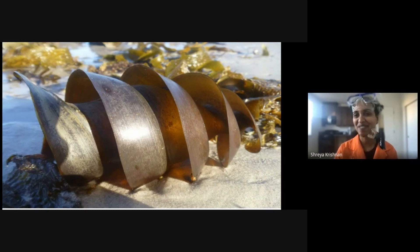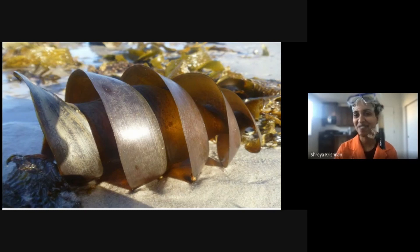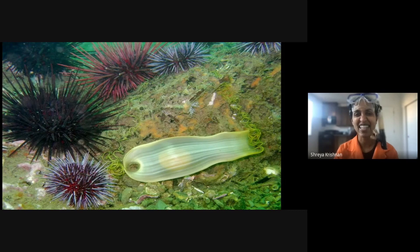But what about this? Any guesses what this could be? How about this one? Do you believe it if I said it was an egg sac? Shark eggs may not look at all like the ones you use to make an omelet, but just like the inside of a chicken egg, you can see the yolk sack in the middle where the baby shark gets all of its nutrients.